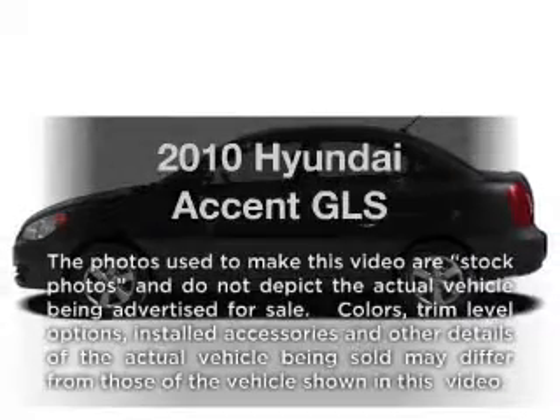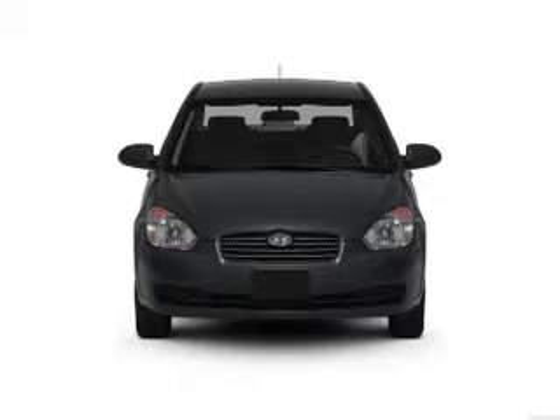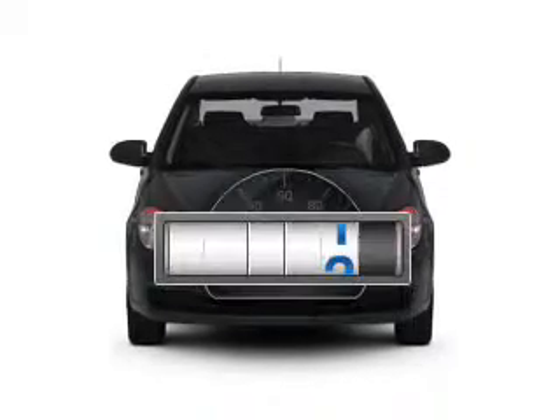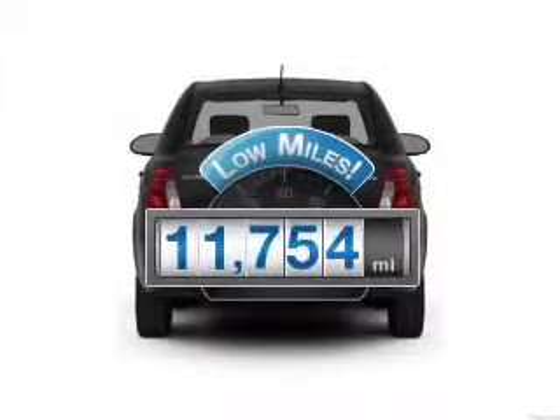Imagine yourself in this 2010 Hyundai Accent. Travel the roads in style and comfort in this great vehicle. Get more for your money with this vehicle that features low mileage and dependability.